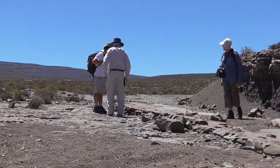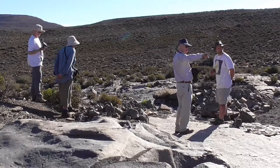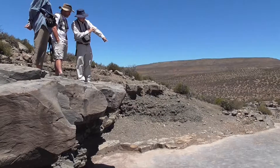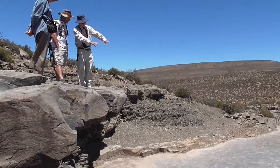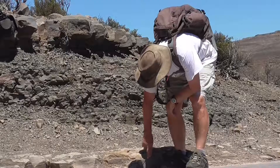The next day, Dr. Roger Smith from the South African Museum joined us. He is the expert on Karoo fossils, specialising in the study of the Permian-Triassic mass extinction 251.6 million years ago.